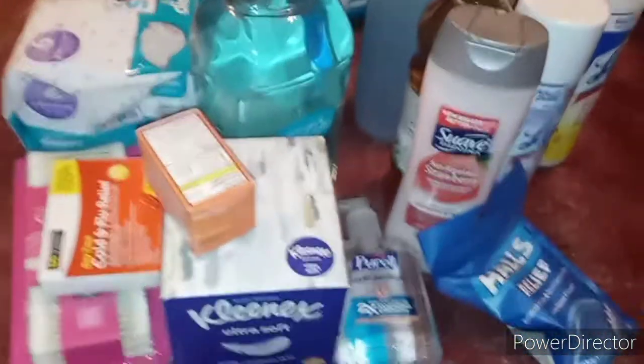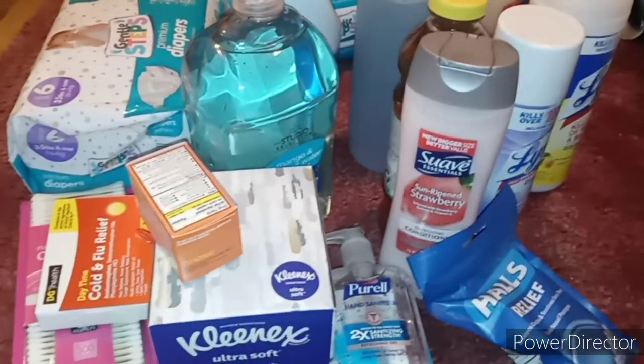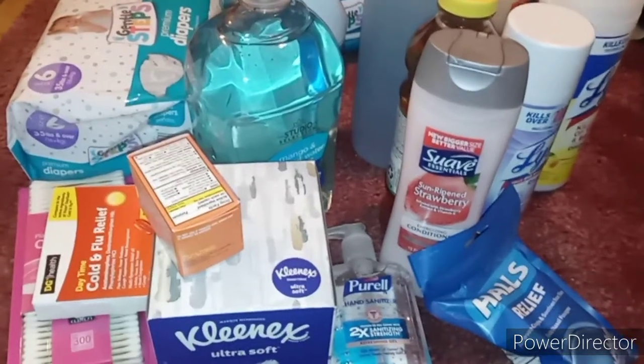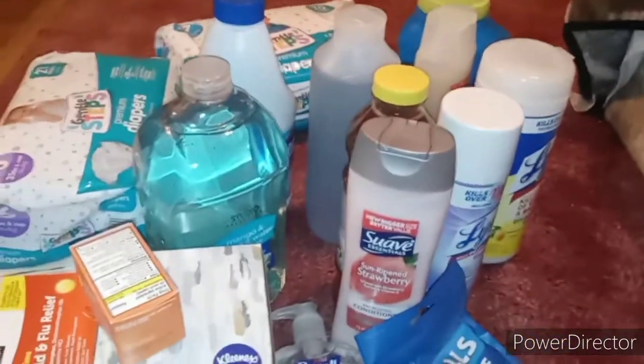That is everything in this haul. The shampoo and body wash I didn't necessarily need but I picked them up anyway because I was almost out. I spent 54 dollars total — I wasn't trying to, but the Lysol name-brand stuff was pretty expensive. There will be a video of me clarifying my hair coming soon — I'm not sure if I'll film it tonight or in the morning.